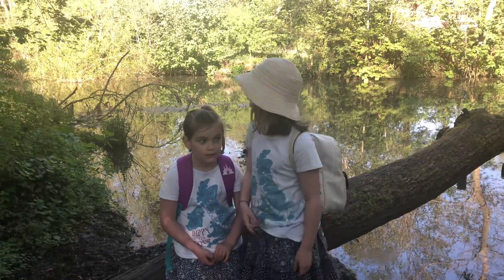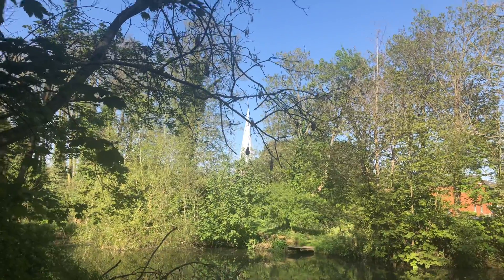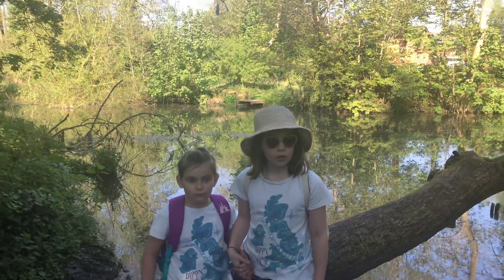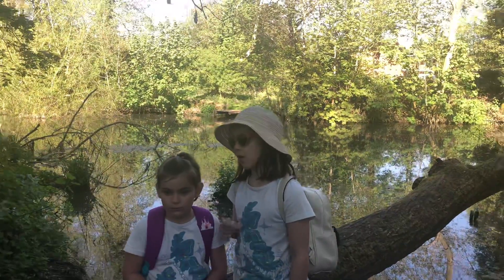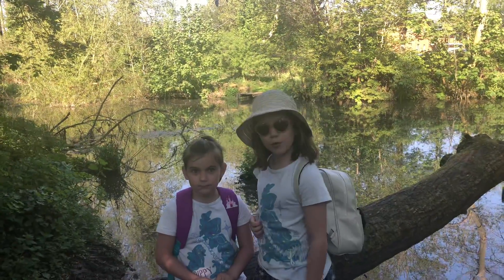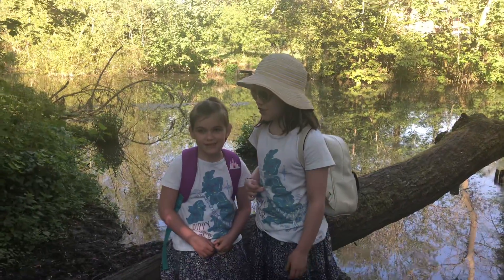Have you guys seen the church behind us? It's really really... what is it called again? I think it's called Hadley's Church. I mean St Mary's Church. Oh yes, St Mary's Church.